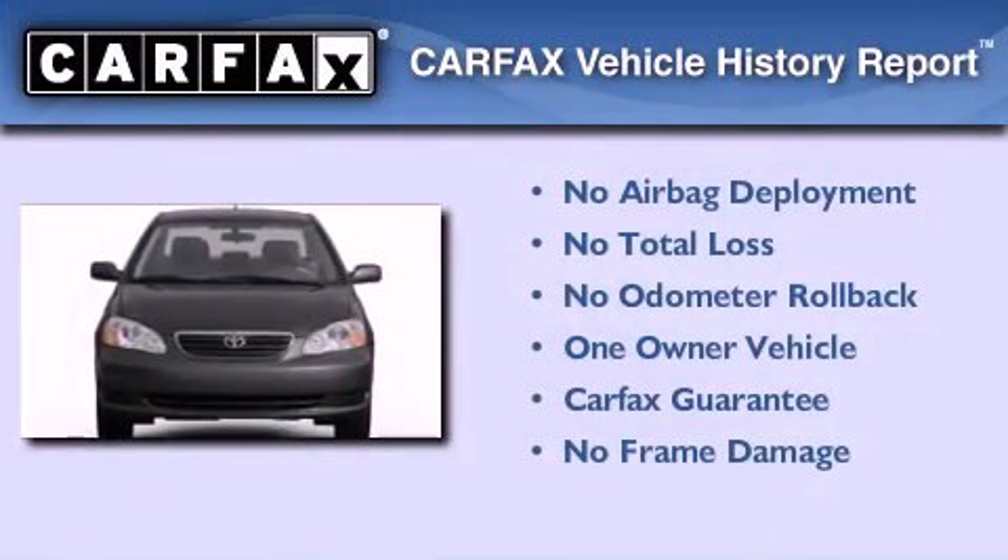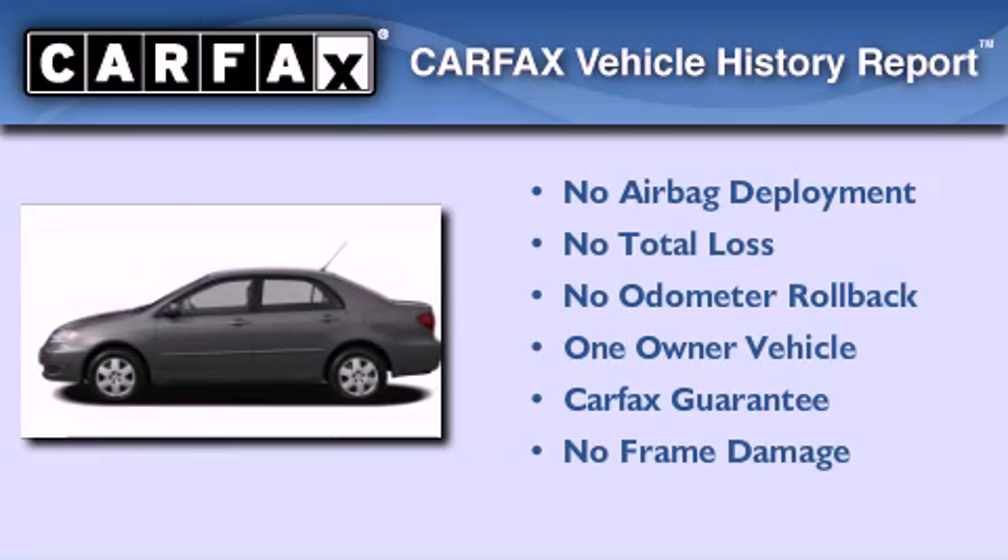This sedan has had only one owner and it qualifies for the Carfax Buyback Guarantee.